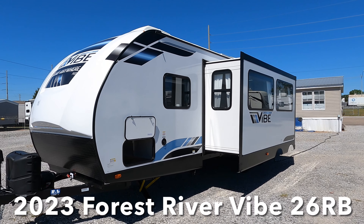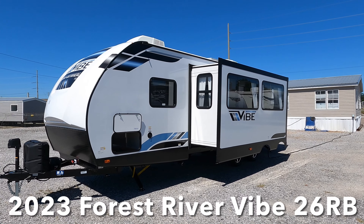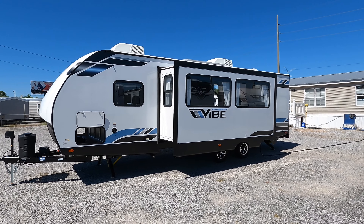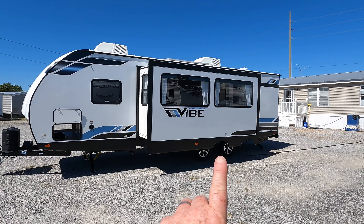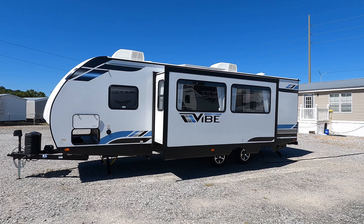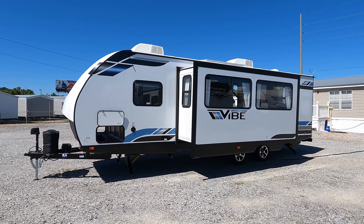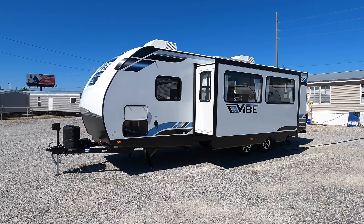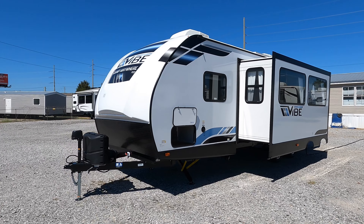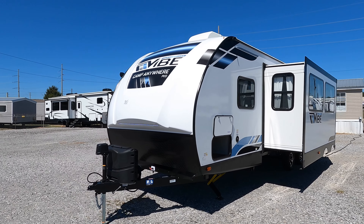The model you're viewing today is the brand new 2023 Forest River Vibe model number 26RB. The RB stands for rear bath, with the bathroom being all the way in the back. That's really interesting for a travel trailer because normally that bathroom is located up by the bedroom — changing things up like that is going to give you a really large bathroom.